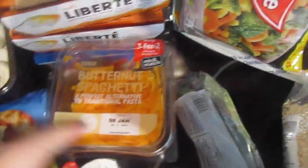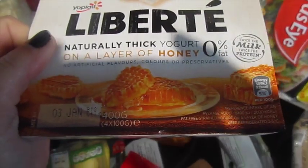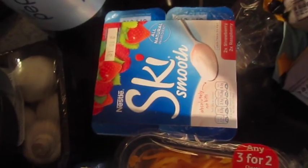We've got some of this cauliflower couscous, which is basically just chopped-up cauliflower, some butternut squash spaghetti. John got some of these Liberte thick yogurts — I think he's going to put them in smoothies, but they were reduced so he got two of those. And then I got some strawberry and raspberry Ski yogurts.